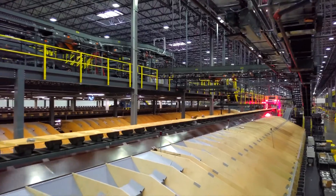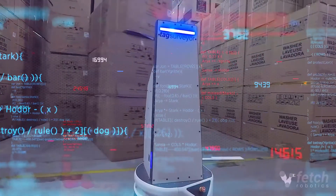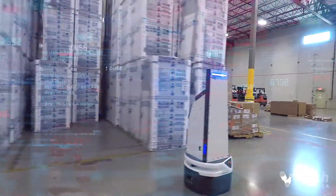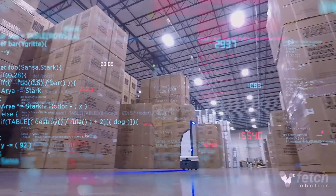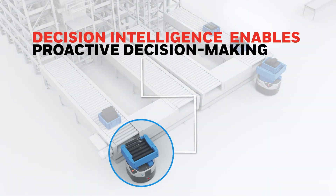At its core, Momentum is powered by an advanced data science engine, which we call Decision Intelligence. Decision Intelligence processes real-time data from machine controls, scanners, photo-eyes, and edge devices, and leverages it via artificial intelligence techniques and machine learning algorithms. By detecting patterns in live and historical data, Decision Intelligence enables proactive decision-making among automated systems to drive productivity and efficiency in all order fulfillment operations.